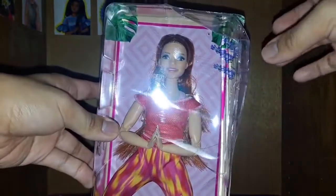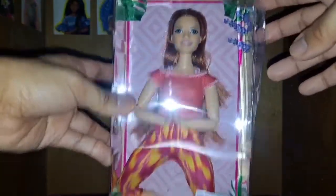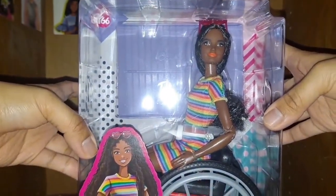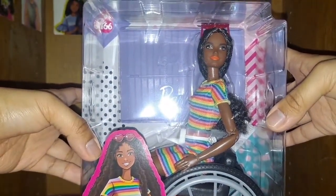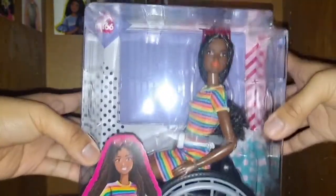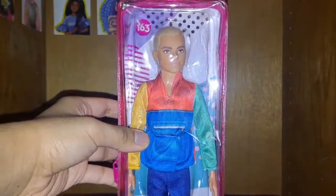Her package did get a little messed up at the top corner, but I am going to take her out of the box anyway. And also Barbie Fashionista number 166, which I got on sale for $15 on Amazon — which is awesome. So without further ado, let's go ahead and showcase Ken Fashionista number 163.